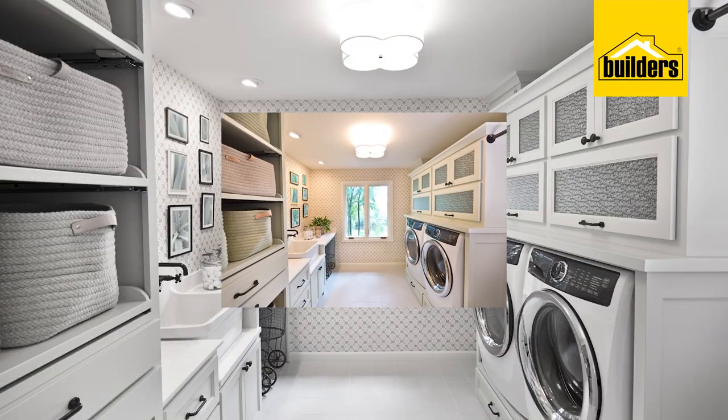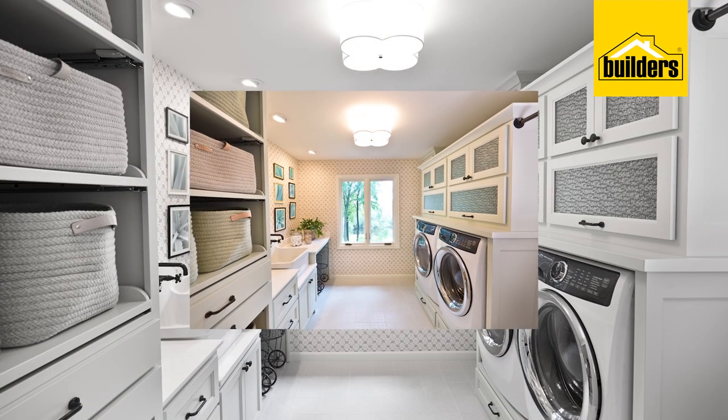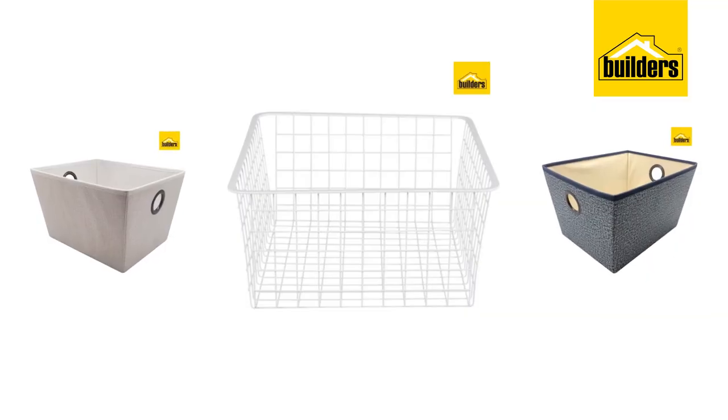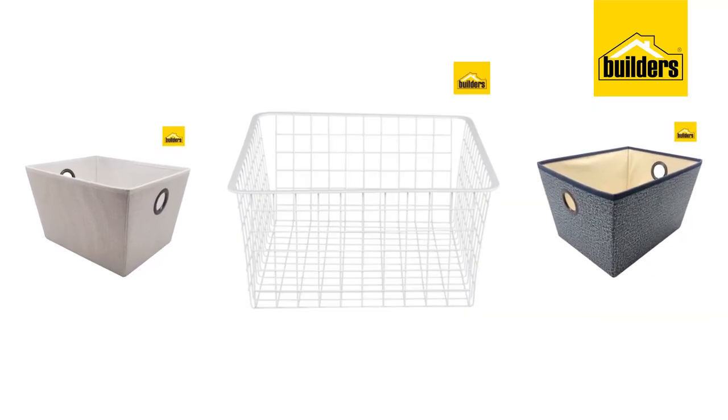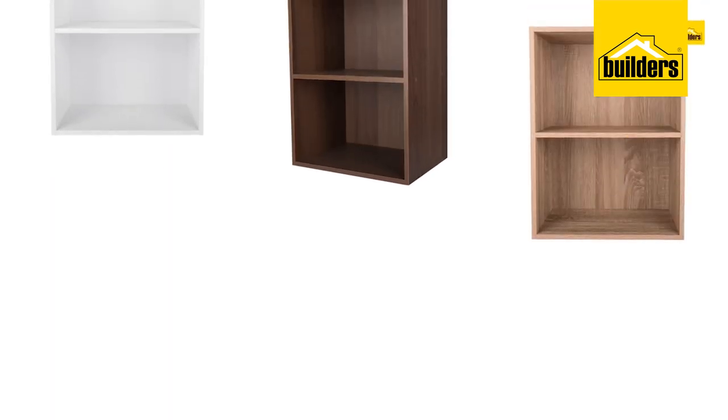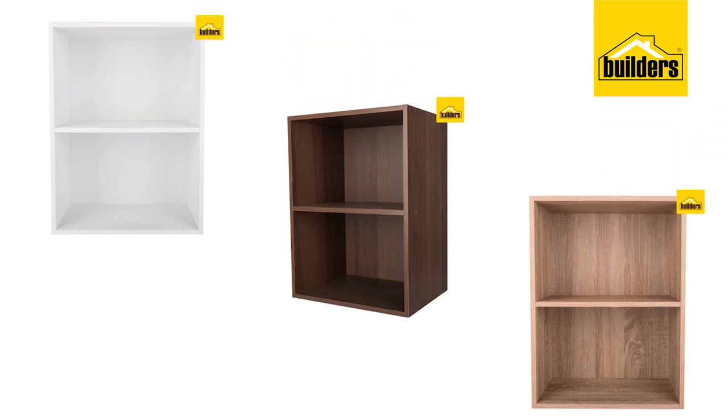Storage in your laundry is another great way to stamp your style on this often forgotten space in your home. Think baskets and storage shelves from Builders to help you collect and distribute washing, and cube storage solutions for your detergents, stain removers and softeners.